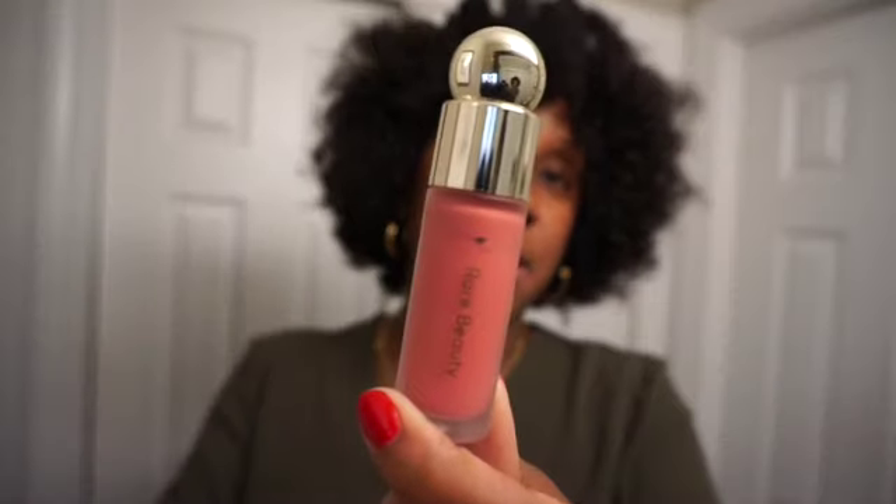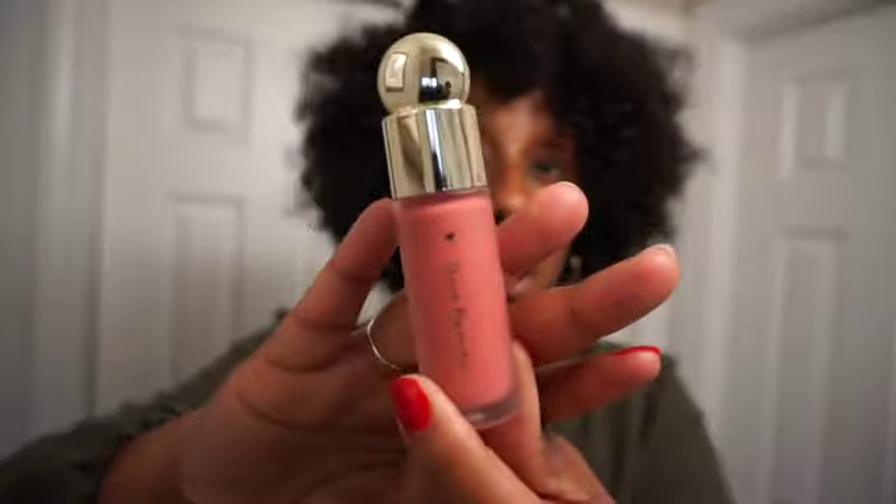Next up is the Rare Beauty blushes. I have been wearing this one obsessively — it's in Grace, a really pretty pink color. I'm usually not a blush girl, but when I tried the Rare Beauty ones I instantly fell in love. The pigmentation is amazing; this pink goes perfect with any makeup look and it's so easy to apply. I also have one in a terracotta color and I want more — I'm completely obsessed with these liquid blushes.